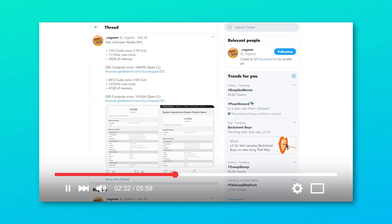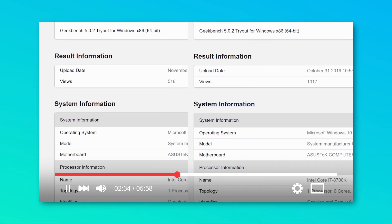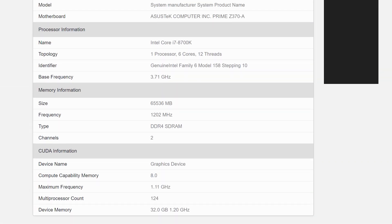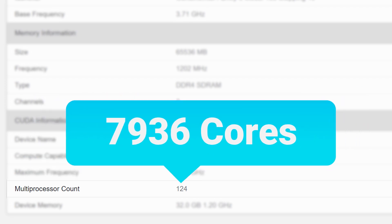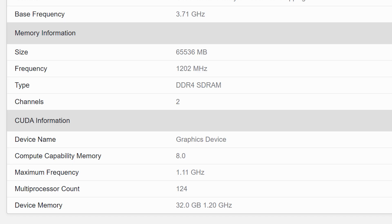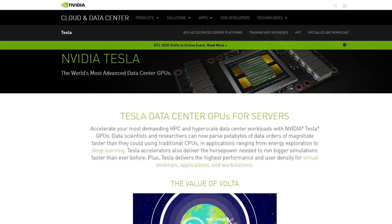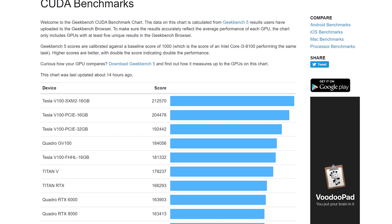Next up, I have a bit of a continuation from a previous story. ROGame found and shared a couple of Geekbench benchmarks of two new NVIDIA GPUs that are almost certainly part of the next-gen architecture. Another user actually found a third GPU, and it's even bigger than the other two. This one comes with 124 compute units, or 7,936 CUDA cores. It is good to note that while this is pretty much definitely next-gen, we don't know for sure if it'll be called Ampere, Hopper, or what. The card comes with 32 gigabytes of memory, so this is likely a Tesla card, but even with such low clocks it got a score of over 222,000, which definitely beats everything before it.